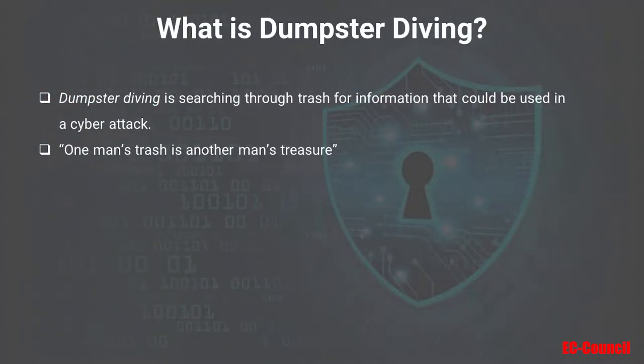Dumpster Diving is a completely low-tech, physical attack that involves searching through trash for information that could be used in a cyber attack. Remember that one man's trash is another man's treasure. Just because you don't need that credit card statement after you paid your bill doesn't mean that someone attempting to steal your identity wouldn't find it very useful. The same is true of your organization's intellectual property or trade secrets.